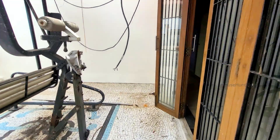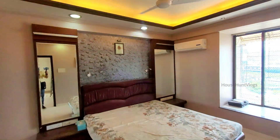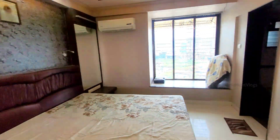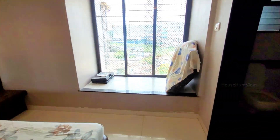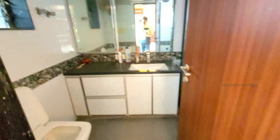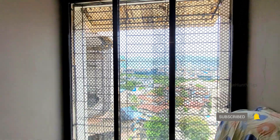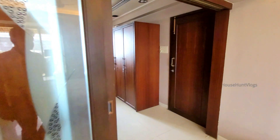Let's cover the rest of the bedrooms. So this is the upper bedroom, and it has an attached bathroom with a separate shower area.